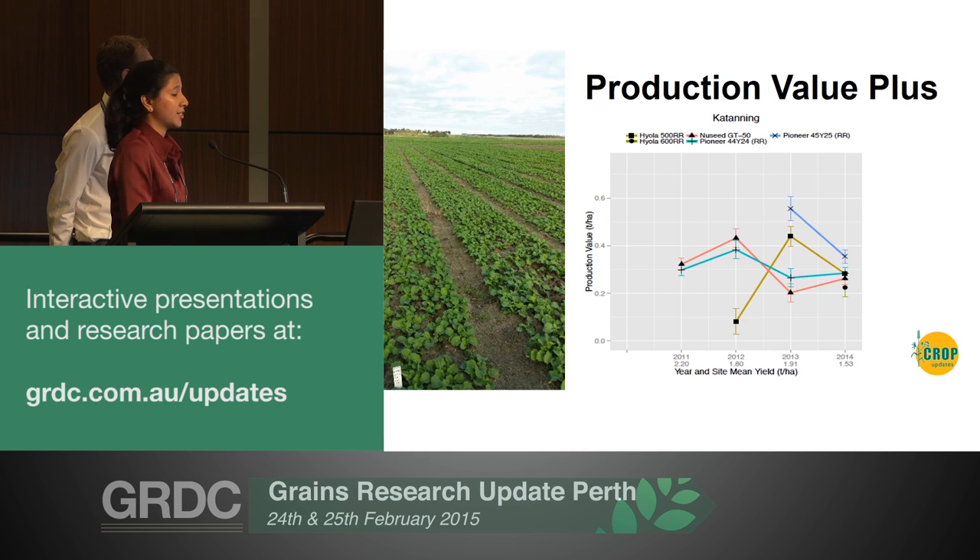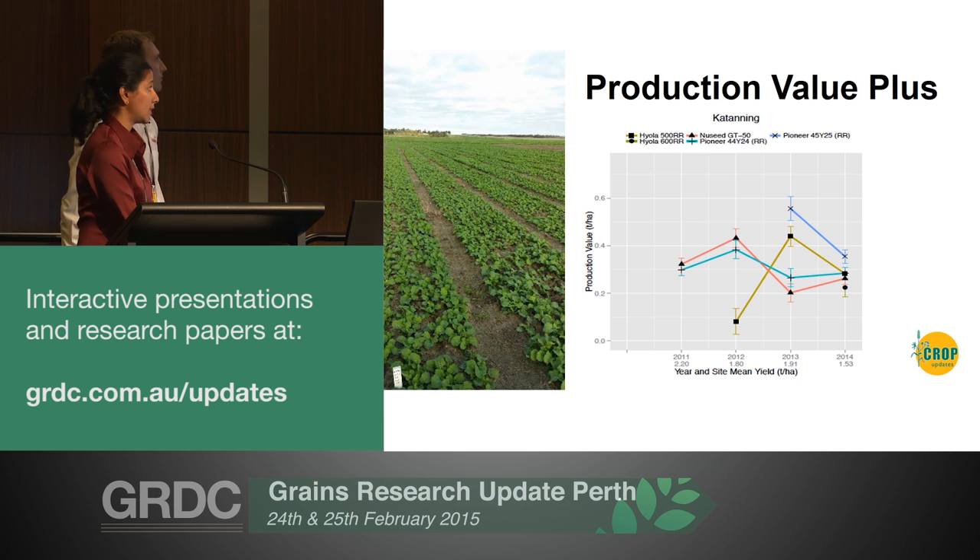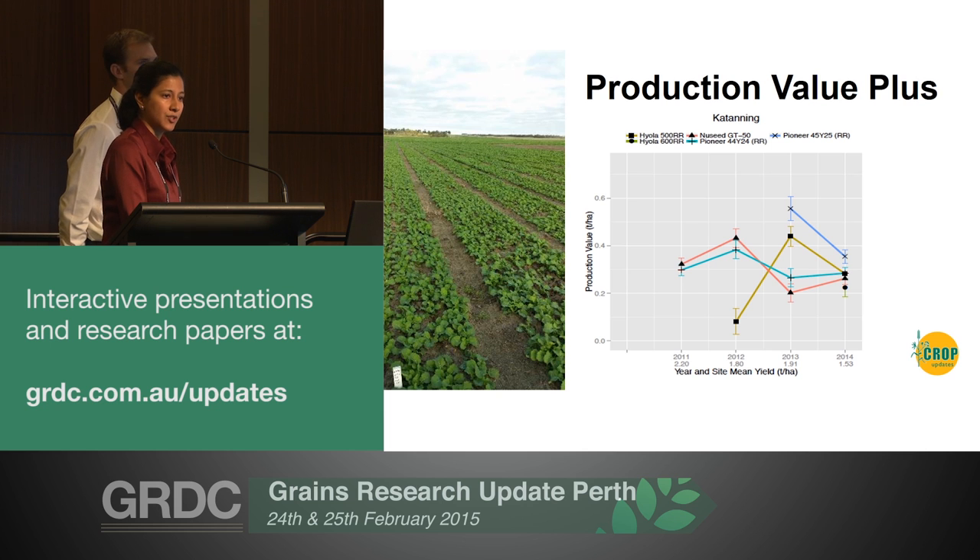The benefit of production value plus that Blakely and Peter pointed out is that it also indicates variety stability over time, and also niche performances of varieties at a particular growing season. So in 2013, Pioneer 45Y25 did exemplary - it was king of the pack. While NVT gives you this information, it's up to agronomists to chase up trial service providers and other agronomists to find out what is the actual driver behind this variety performance. PV plus enables you to drill down into understanding why the environment particularly drove that performance for that niche growing season.